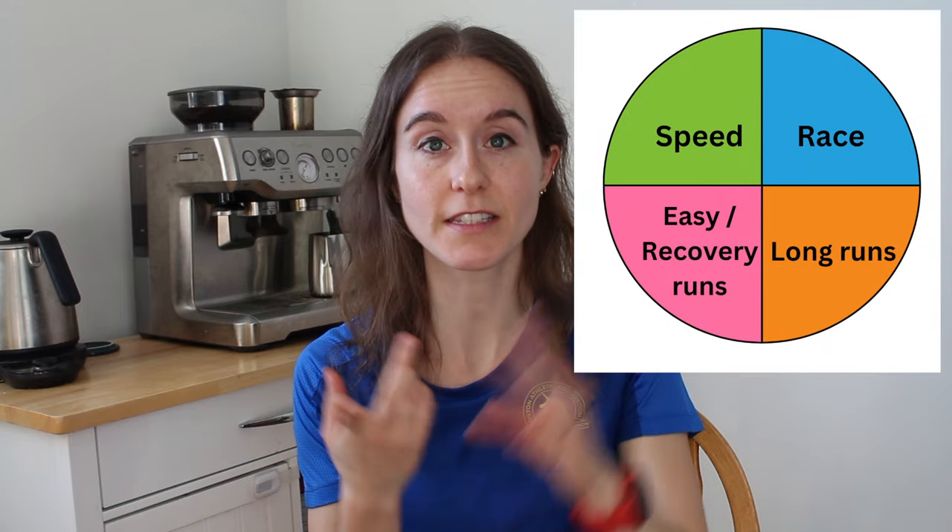The number one thing that influences what shoe I purchase next is the purpose of the shoe. So what does that exactly mean? I have shoes for easy runs or recovery runs, speed workouts, long runs that have workouts in them, and race shoes.